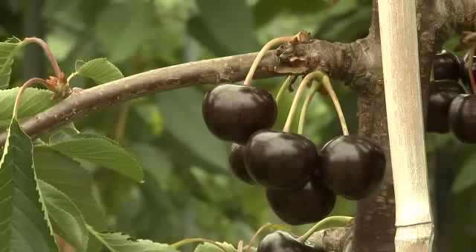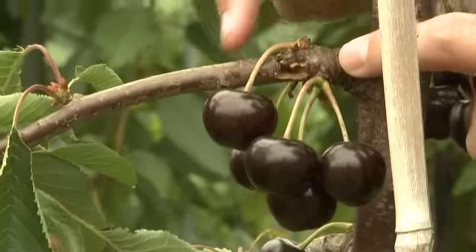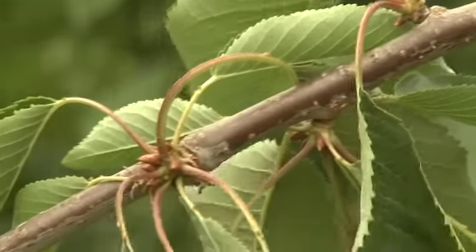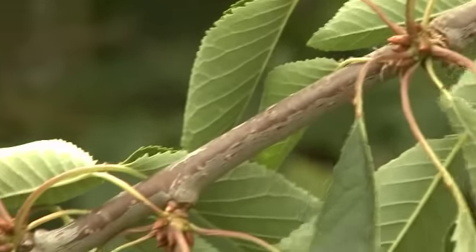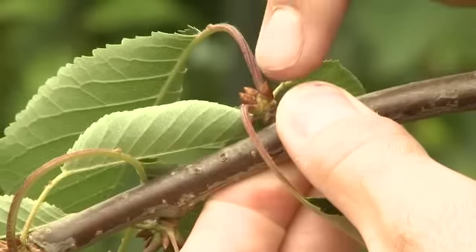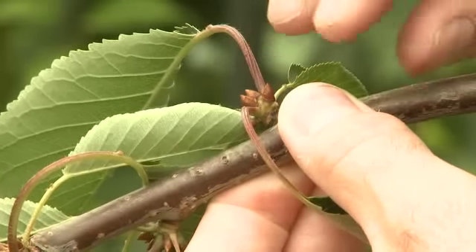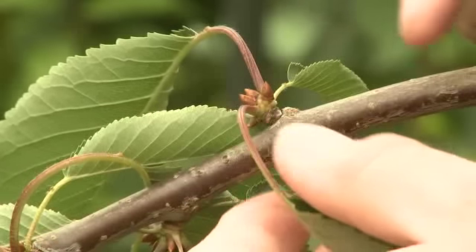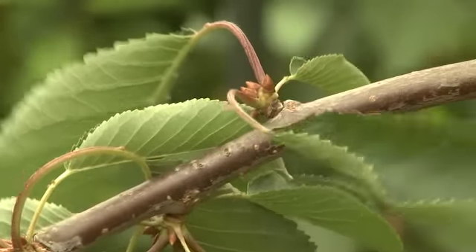In year two, you'll see thicker stems and still some fruit potential, but most importantly you've got lots and lots of buds. It's these buds that during the summer will grow and swell and begin to form the potential to give you a really big crop the following season. So every year the tree gets bigger and better, and the fruiting potential gets more.